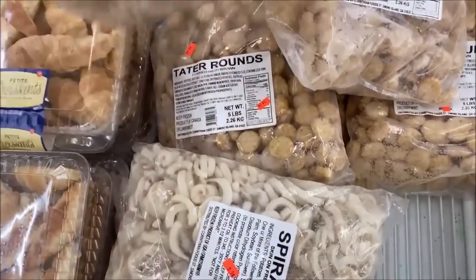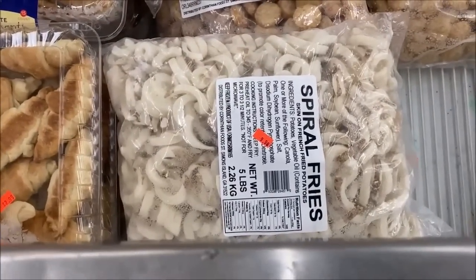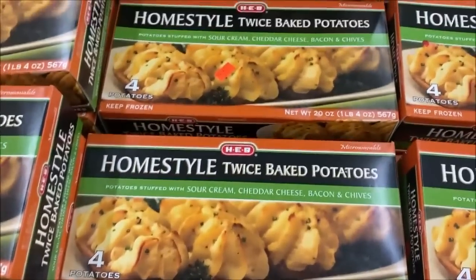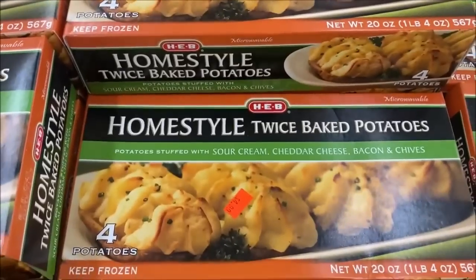Let me see if I can leave this big bag without tearing it — five-pound bag. $9.99. I'm not going to lie, this is a really good deal. These are twice-baked potatoes — four halves per pack — $4.99.